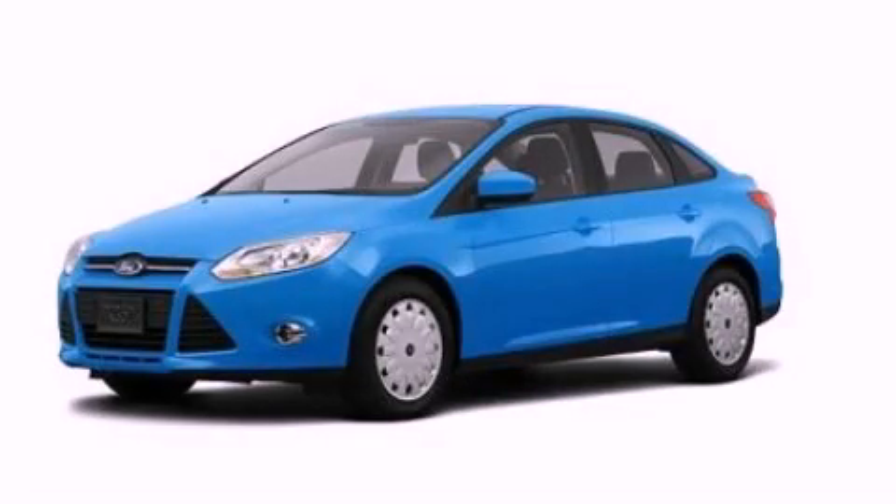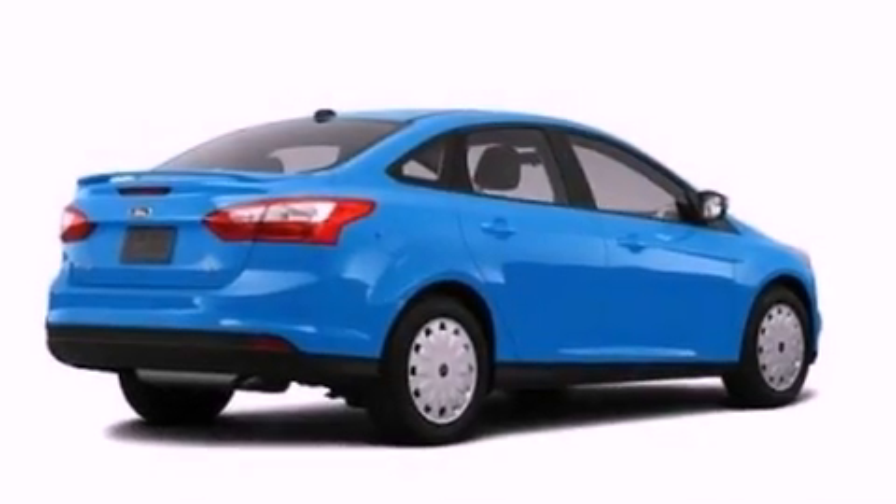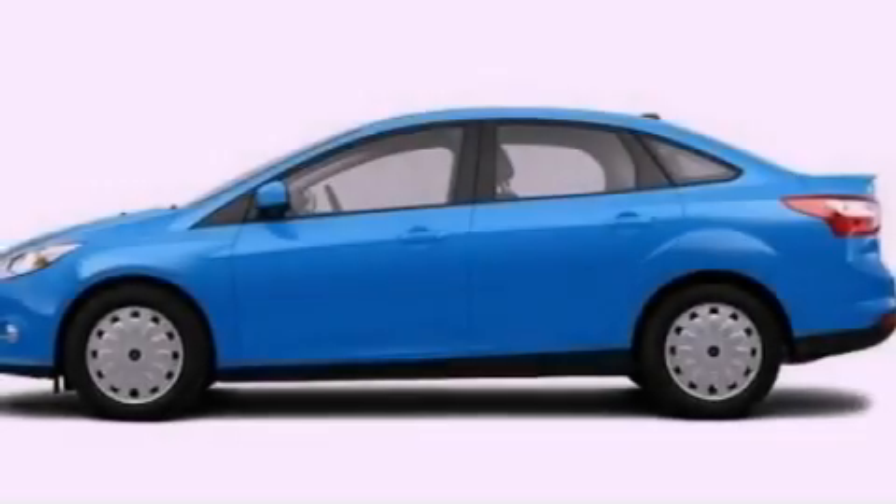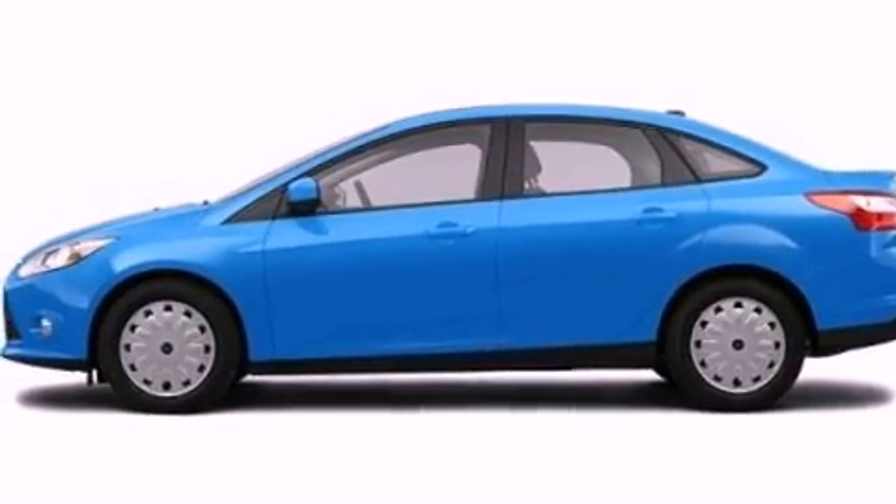This is a 2012 Ford Focus. It has a 2.0-liter four-cylinder engine and an automatic transmission. Its top features include air conditioning with automatic climate control and cruise control.